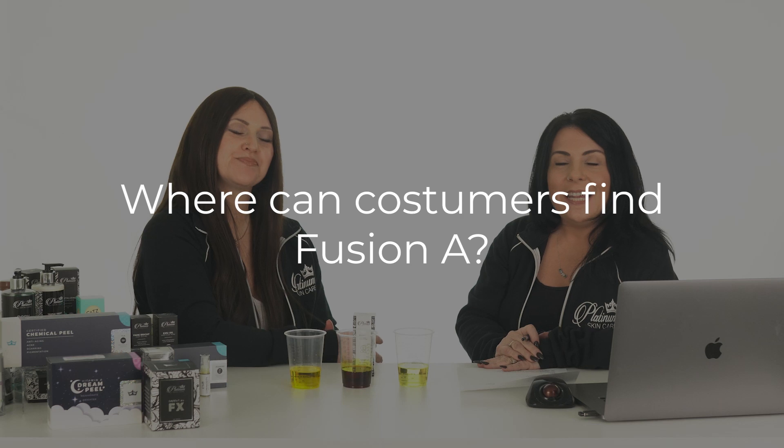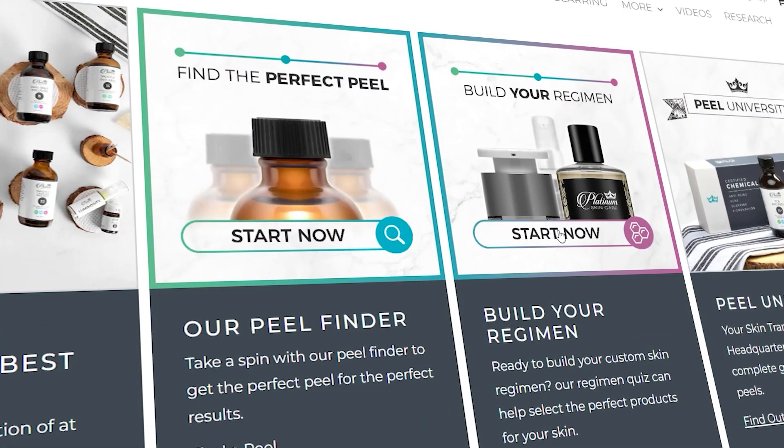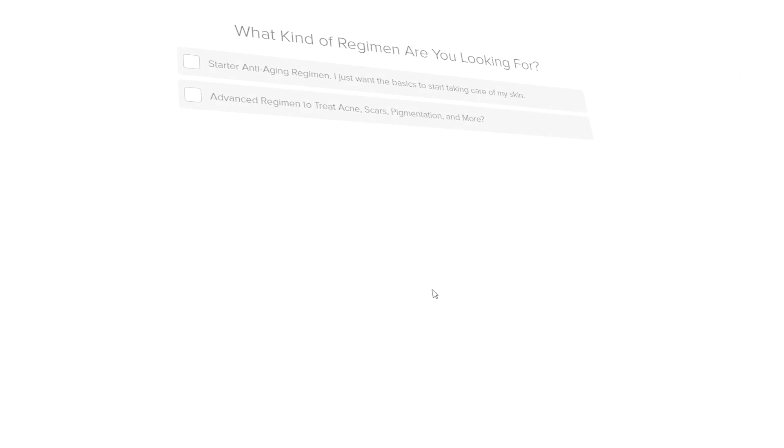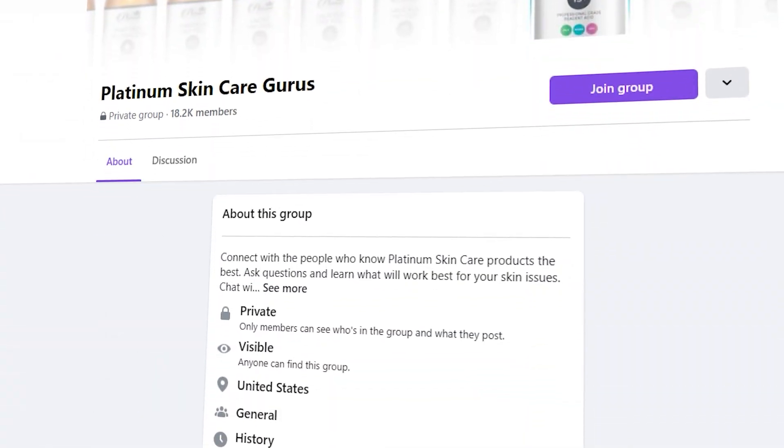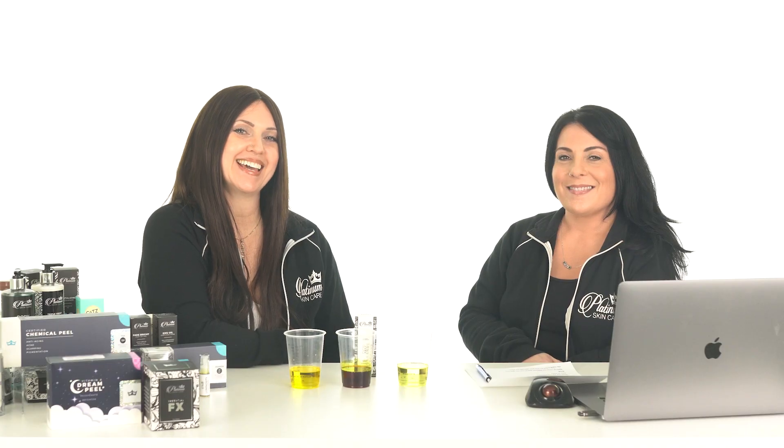Where can customers find Fusion A? On our website, PlatinumSkinCare.com. If you're not sure which percentage is right for you — we have 0.15, 0.25, 0.35, and 0.55 — we have a quiz right on our website that you can take to find the right one. We made a tool just for that. Click the link below and join us in the group to get support. Have a great day.